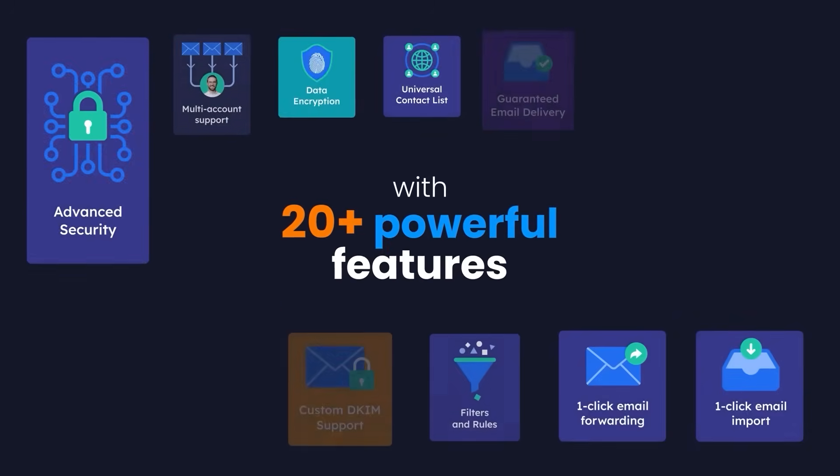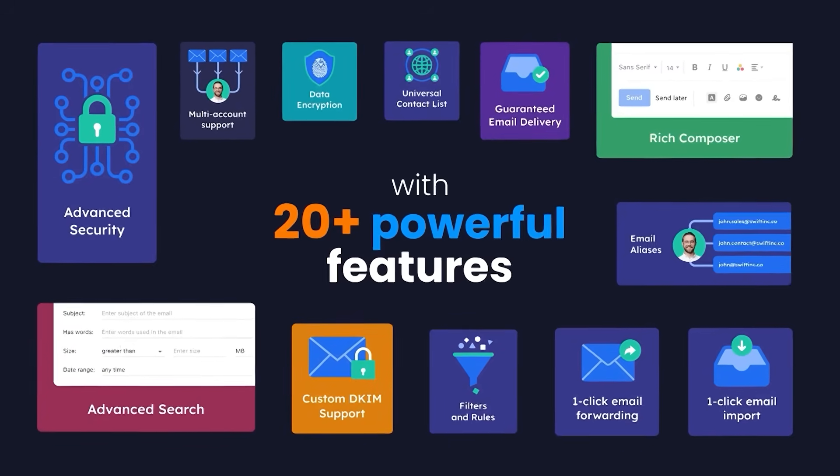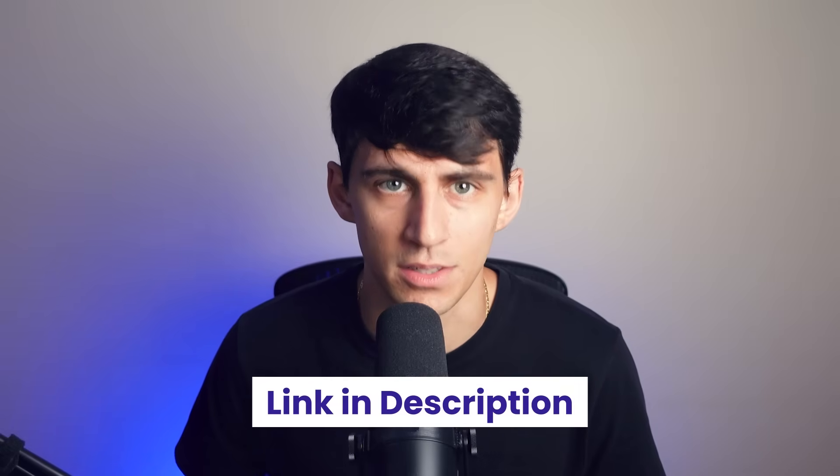Overall, Neo offers 20 plus features at a super affordable cost. Try Neo for free using the link in the description below.